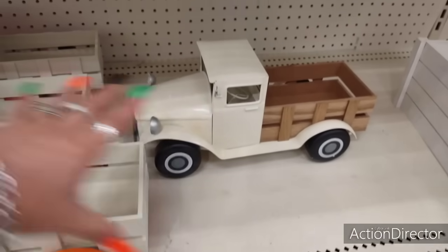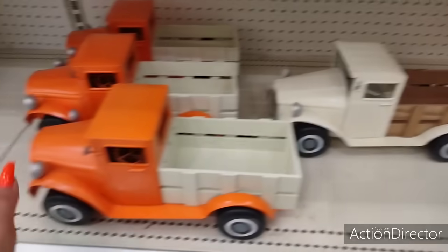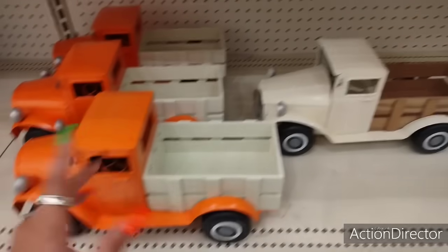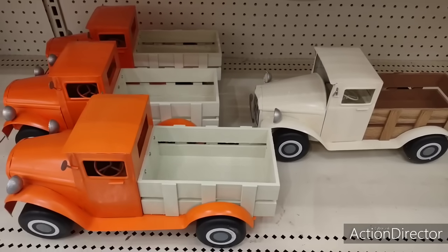I like the cream one because this one you can change with the seasons. You can keep it for Christmas as well. The orange one, you're a little bit more limited to September, October, November. This one could carry you through all the seasons. So for $20, that's a good deal.